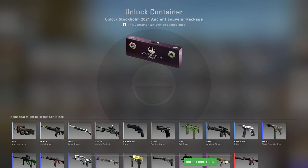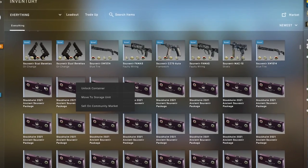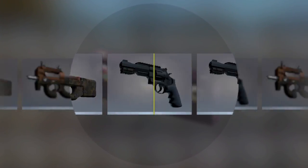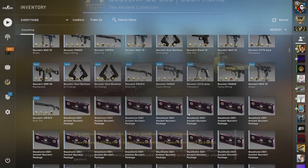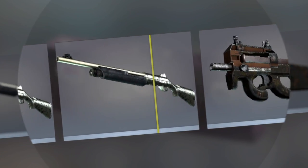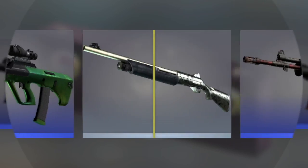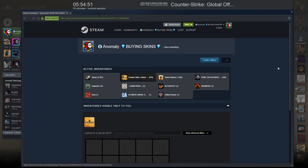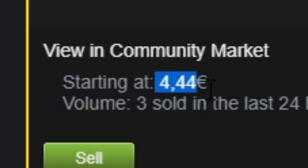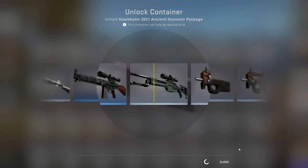Next up, the Ancient souvenir package. Of course, we're wanting to get the Welcome to the Jungle, the AK Panther, also very good. Looking back at the statement I made where I said if I didn't get a purple I wouldn't walk out of here alive — I'm starting to doubt that more and more. What are you drinking? My own urine, because after these packages I can't afford anything else.